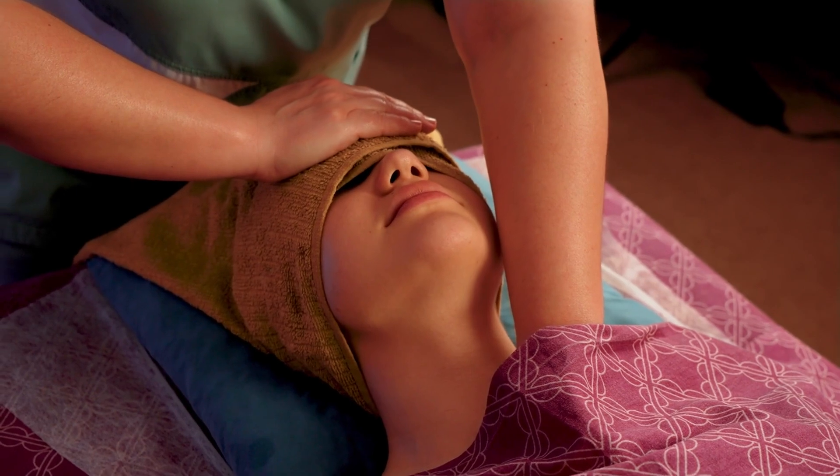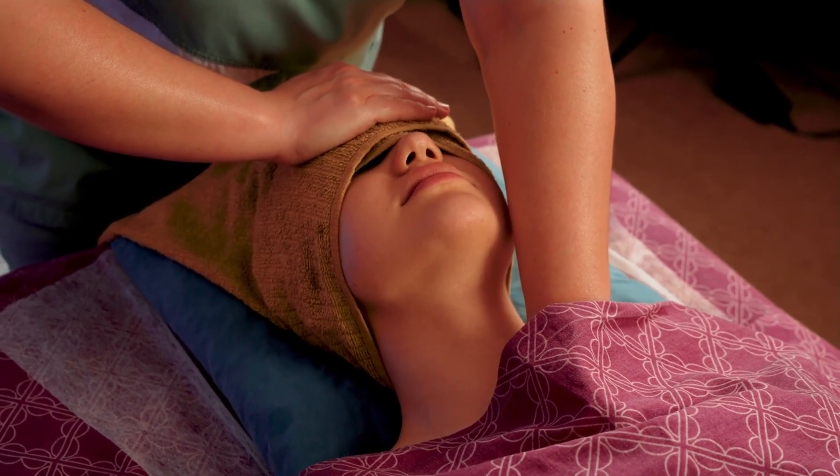Face oils can be used as a standalone moisturizer or in conjunction with your regular moisturizer. After cleansing and toning, apply a few drops of oil to your face and neck, massaging it in with upward strokes. For an extra boost of hydration, you can mix a few drops of oil with your favorite moisturizer.